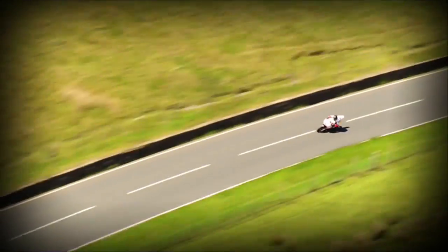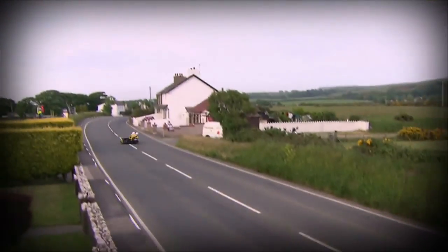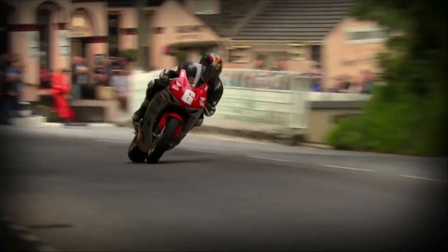Famous as the home of the TT races, the Isle of Man is a world class destination for motorsport. Every year thousands flock to the island to experience the thrill of this prestigious and hair-raising event up close.